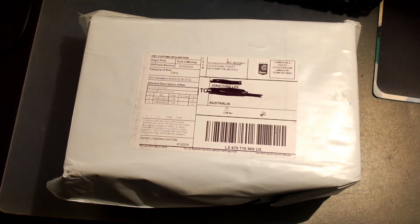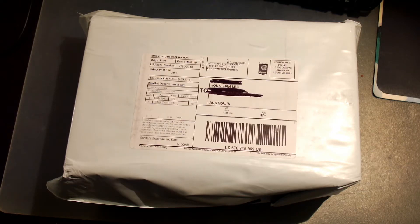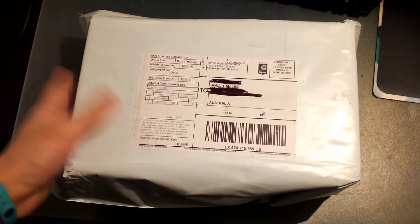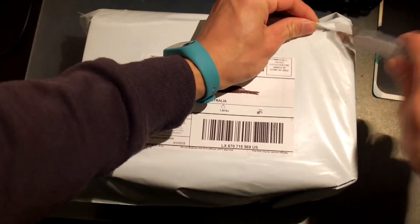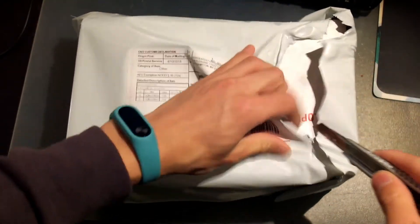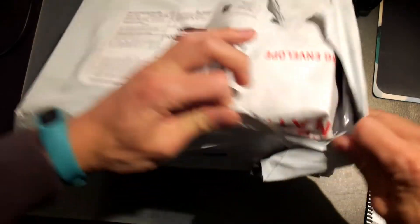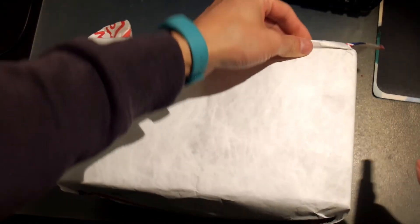Alright, here is the package from YoYoExpert. So thank you guys for watching, and welcome anyone who's searching up YoYoFactory Mystery Boxes. There's a bag with the box inside — what the — it's another bag, that's messed up. Oh, that's got my address on it — that's silly. What's YoYoExpert doing?